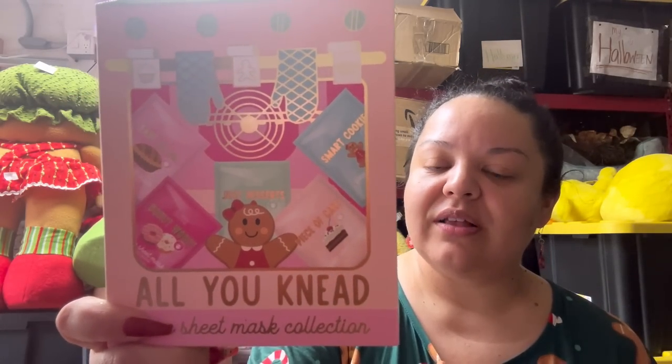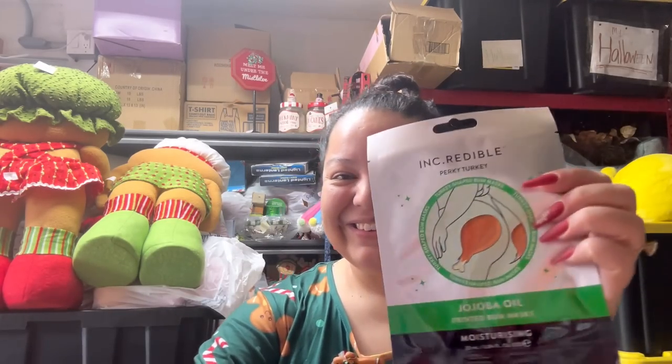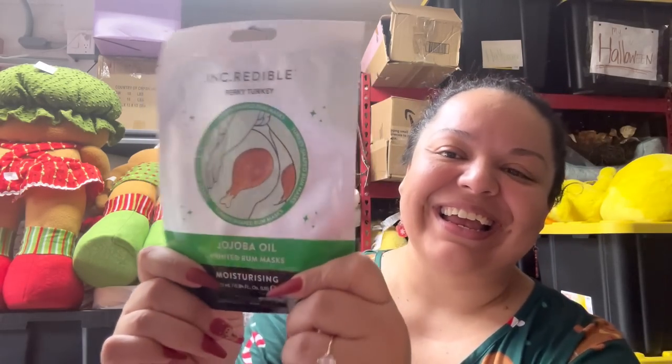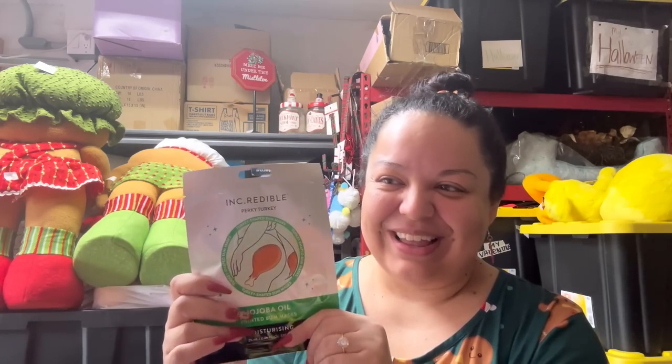Remember these face masks from Ross — they were $4.99. And then I also got the turkey legs for my booty. I would totally show my husband how it looks and let you know if my booty cheeks feel softer or if it took the cellulite away.